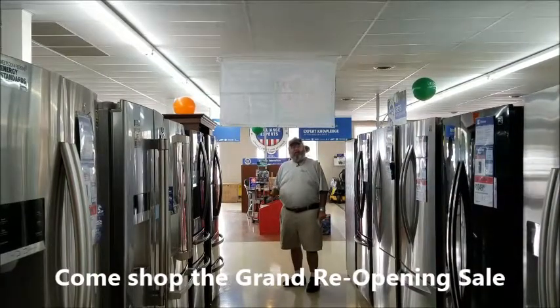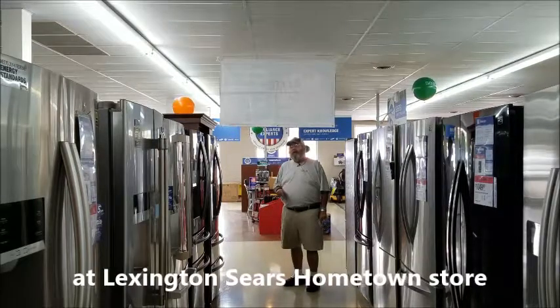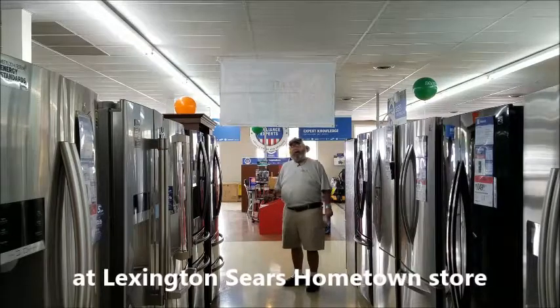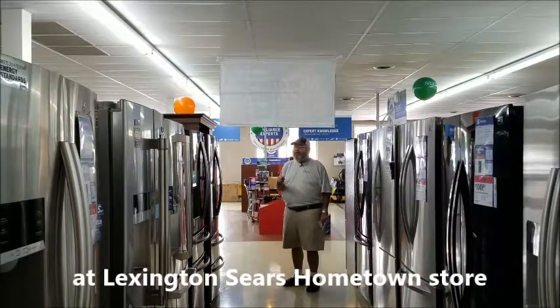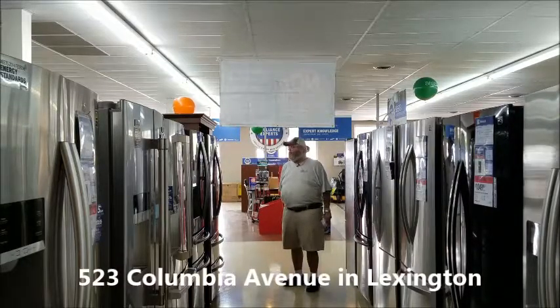Hey, this is Paul. I'm here again at the Sears Hometown Store on Columbia Avenue in Lexington, where they're having their grand reopening today and tomorrow — that's Friday and Saturday. Look, you've got to keep it cool at your house this summer when it's hot. They've got lots of options on refrigerators and freezers to help you do that.